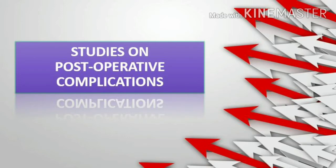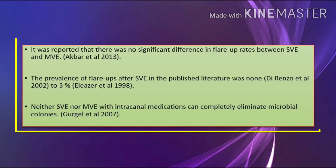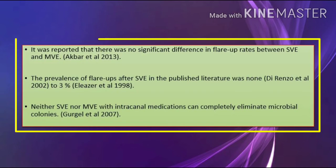Studies on post-operative complications: It was reported that there was no significant difference in flare-up rates between single-visit endodontics and multiple-visit endodontics (ACPR 2013). The prevalence of flare-ups after single-visit in the published literature ranged from none (Derenzo et al., 2002) to 3% (Eliezer 1998). Neither single-visit nor multi-visit with intracanal medications can completely eliminate microbial colonies (Gurgle 2007).